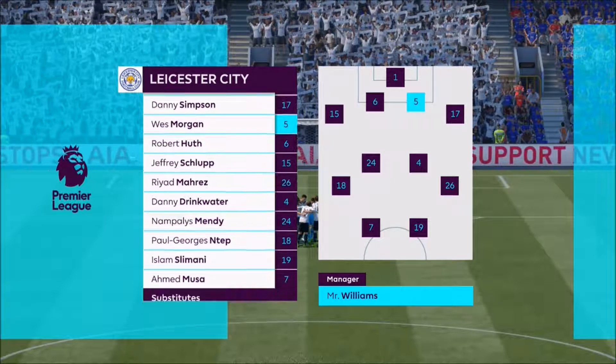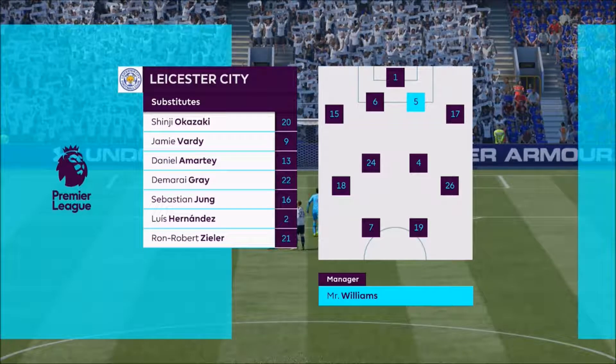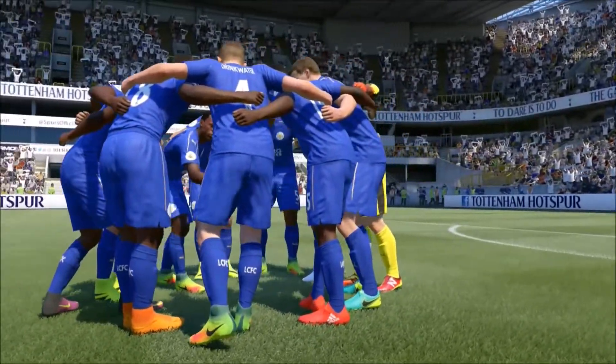A Premier League game for you today. I'm Martin Tyler, and calling the action alongside me is Alan Smith. The game today: Tottenham against Leicester.